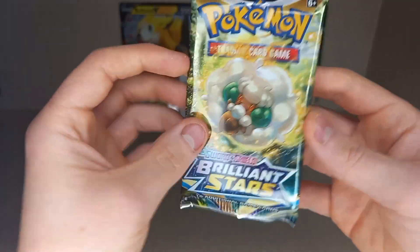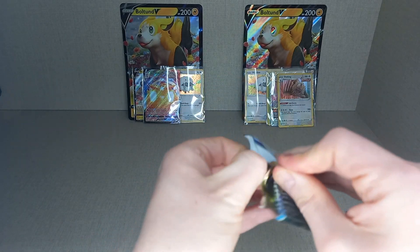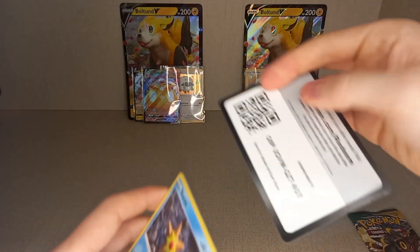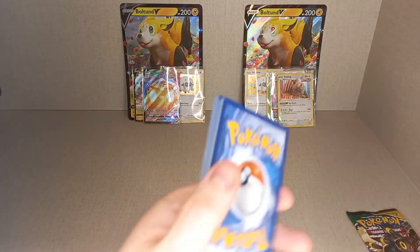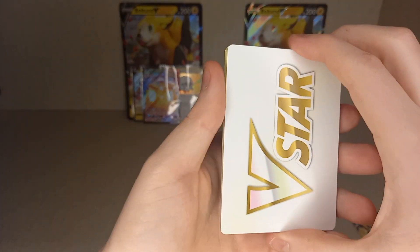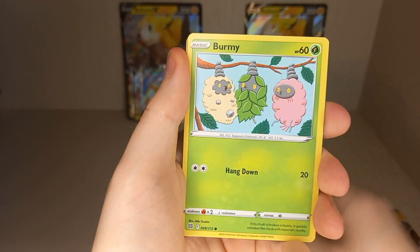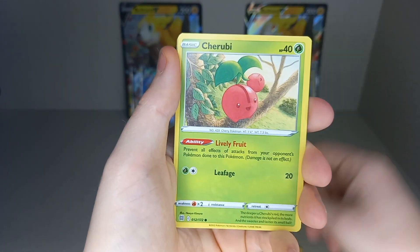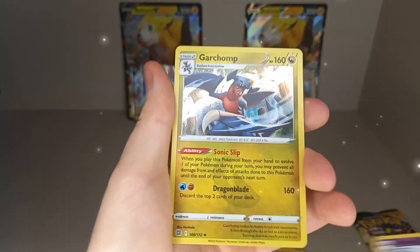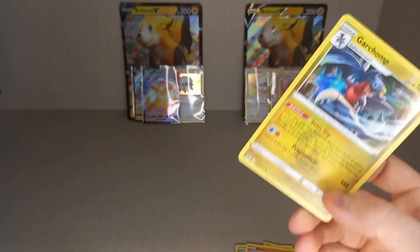Second Brilliant Stars pack — Winscott artwork. Again, no guessing energy because there's a VStar marker. Cards: Starmie, Barry, Clang, Staryu, Burmy, Swollow, Charlie Ruby, Raichu. Reverse Holo Starmie. And it is a hit — it's a Holo Garchomp! Nice holo, another hit.